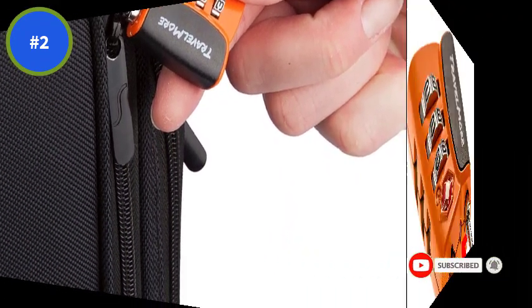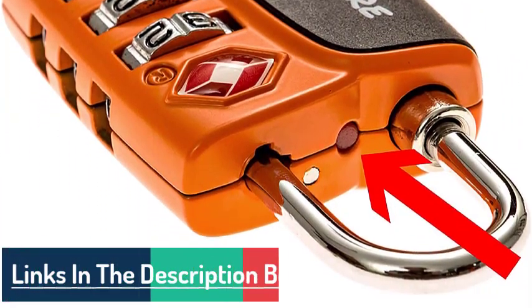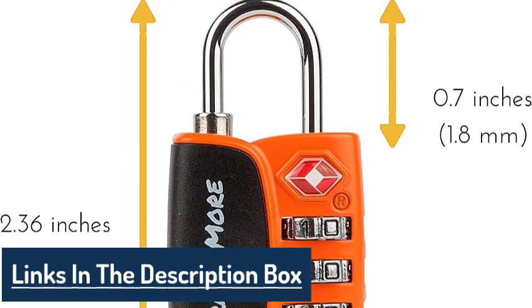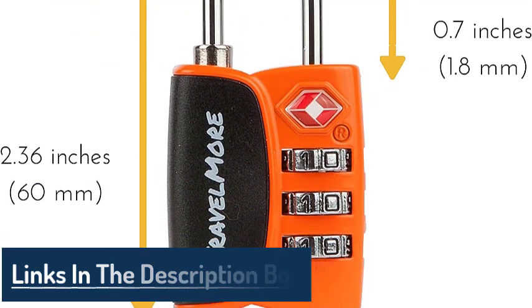Coupled with top-of-the-line internal mechanisms and steel shackles, these are some of the most secure locks for your luggage found in the industry today. Based on its sturdy construction, the manufacturers have also given a 100% lifetime warranty for the product.